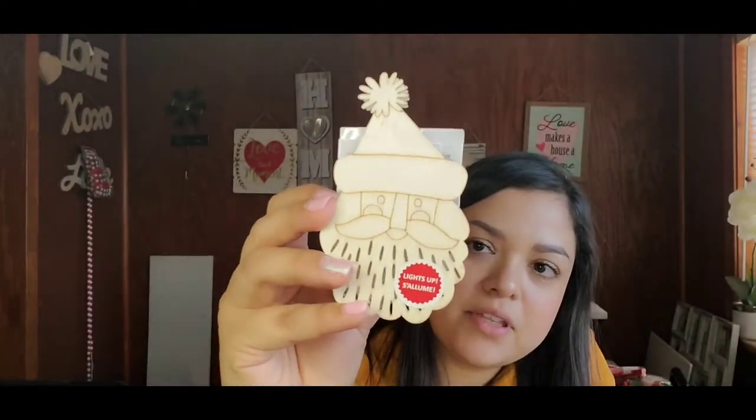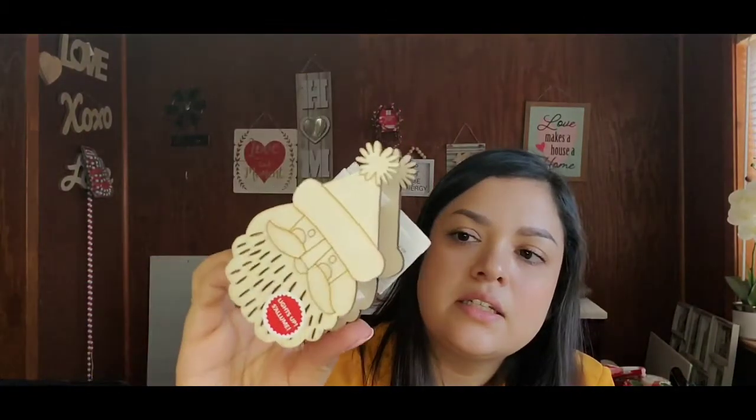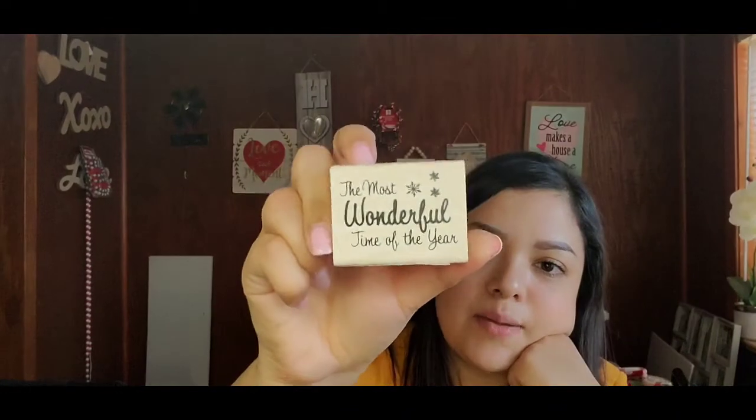Next I have this little wood pre-lit decor — I'm thinking my son can decorate it next year and have fun. It just lights up with a little switch in the back, originally $1.99. It's a white light and he can paint or color it. Then I got a Christmas wood stamp that is originally $5.99 — it says 'The Most Wonderful Time of the Year.' Just a stamp — that's cute.